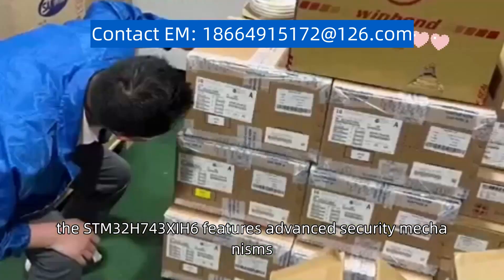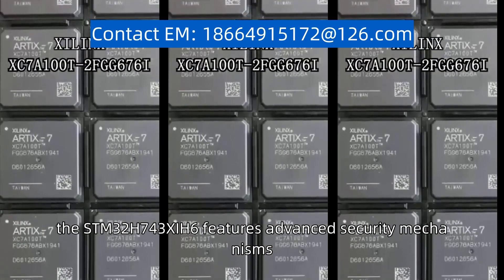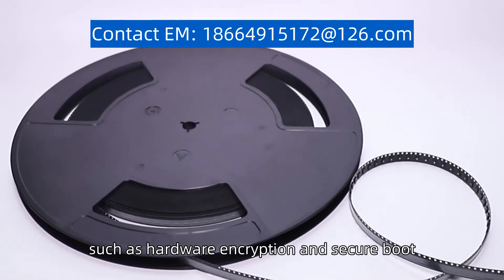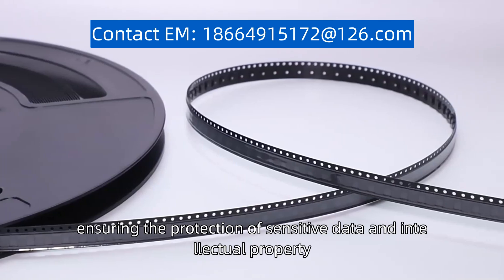Additionally, the STM32H743Z6 features advanced security mechanisms, such as hardware encryption and secure boot, ensuring the protection of sensitive data and intellectual property.